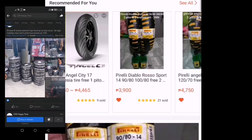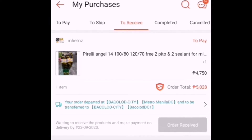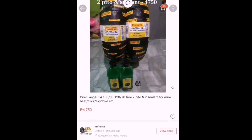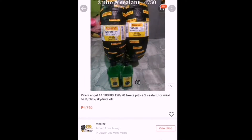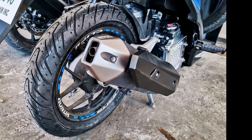Let's check out their FB page. This is what I ordered — Pirelli Angel. The rear is 120/70-14 and the front is 100/80-14. It comes with free sealant. We're going to be upgrading my boyfriend's stock tires to these babies.